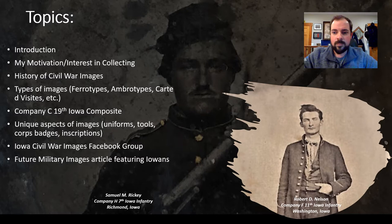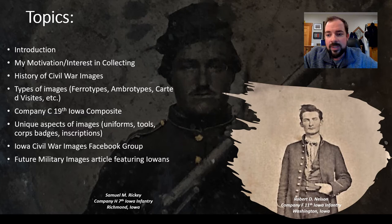I plan on each slide telling a story about the soldiers pictured. The soldier in the background here is Samuel Rickey, who claimed his residence as Richmond, Iowa when he enlisted in Company H of the 7th Iowa. I love this image — it was one of the very first I added to my collection, he's a local guy, and unfortunately he was a soldier who lost his life fighting to preserve the Union. Samuel is pictured wearing a New York State jacket and holding a Model 1842 musket. Samuel is buried at the Pilateburg Cemetery.